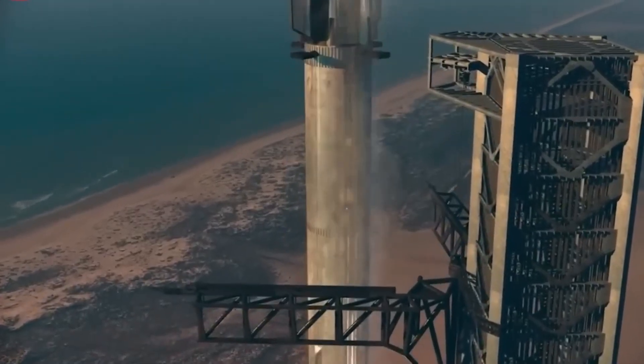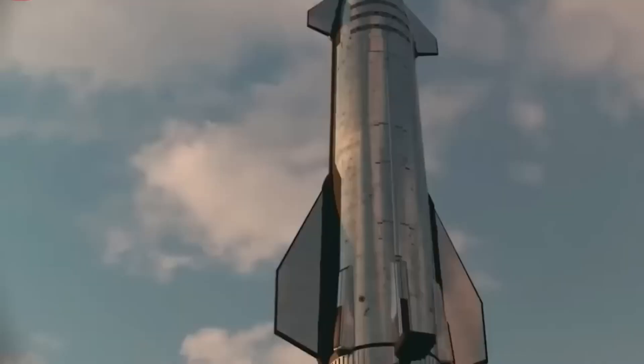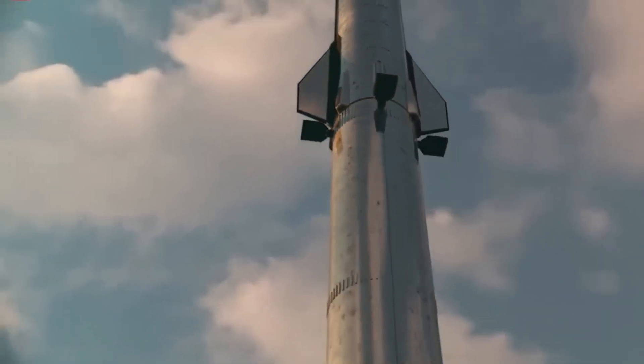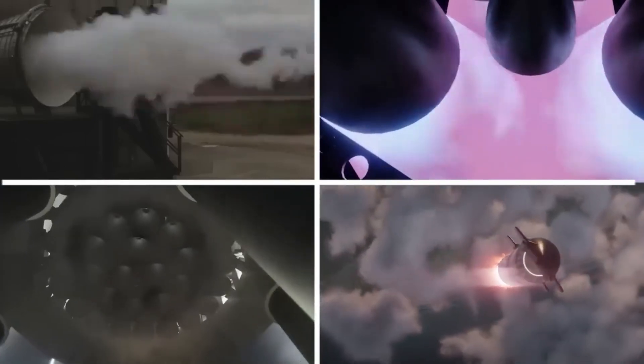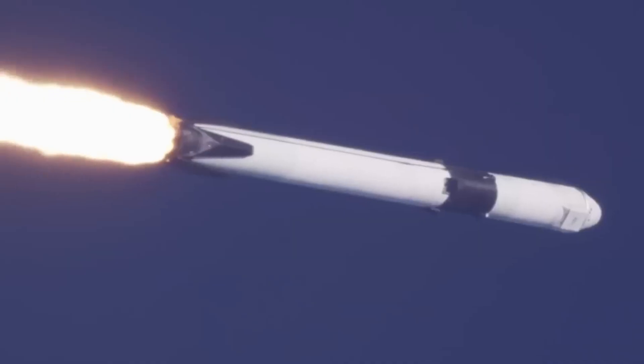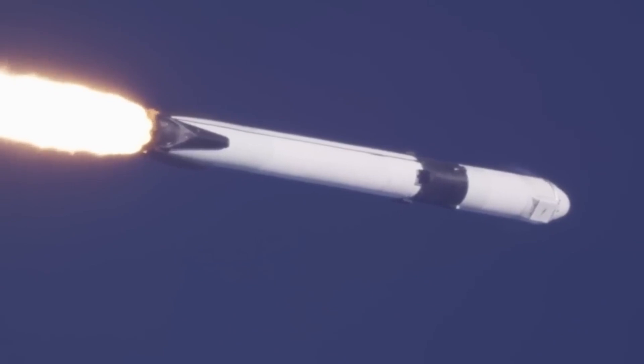The bottom part of the capsule features a heat shield. This shield provides protection to the crew during re-entry into Earth's atmosphere at the conclusion of the mission. Initially, SpaceX planned to incorporate landing legs that would extend through the heat shield, allowing the capsule to land on land.